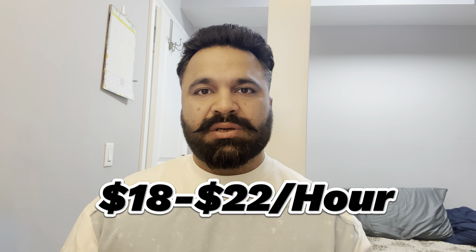For tutoring, the pay is around $18 to $22 per hour. It is up to you whether you want to go with this option or not. Let's move on to another one.